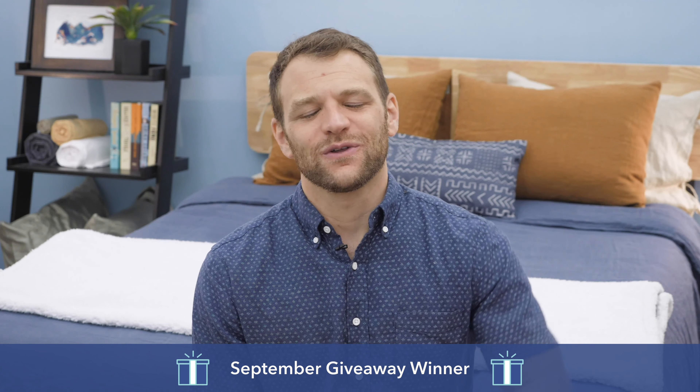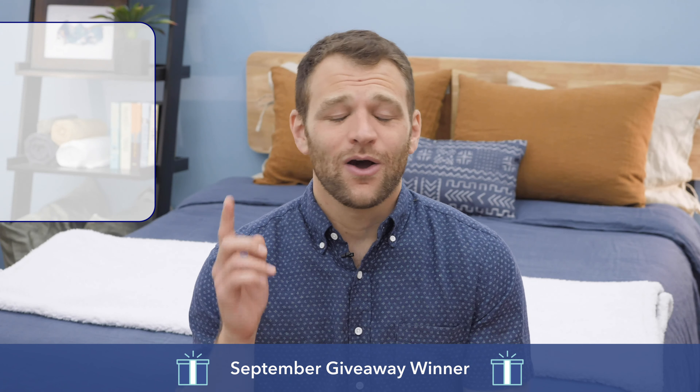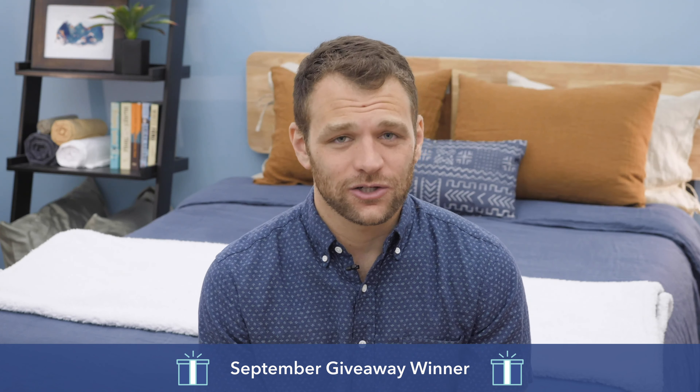What's up, everybody? I'm Logan from Sleepopolis and I'm here to announce the winner of our monthly mattress giveaway from September 2020. For those of you that have forgotten how to enter or don't know how, all you have to do is watch, comment, and like all of our videos from a given month. At the end of the month, I randomly select a winner and you get a new mattress sent directly to your door.